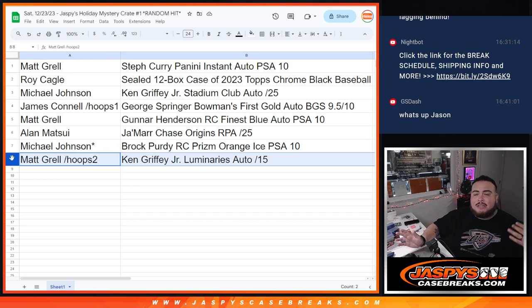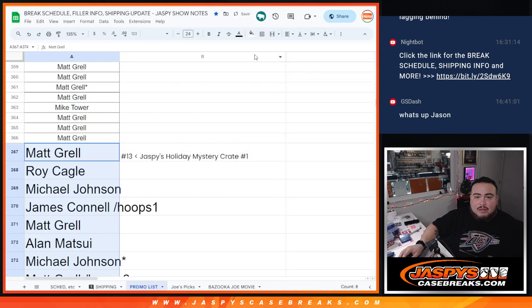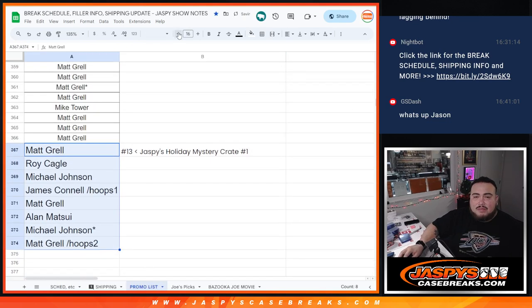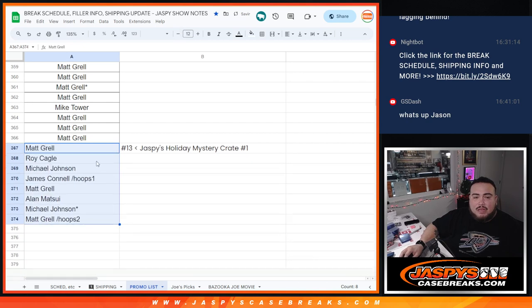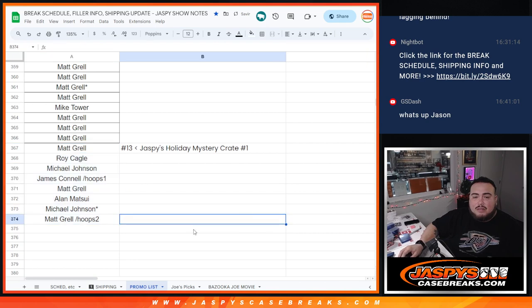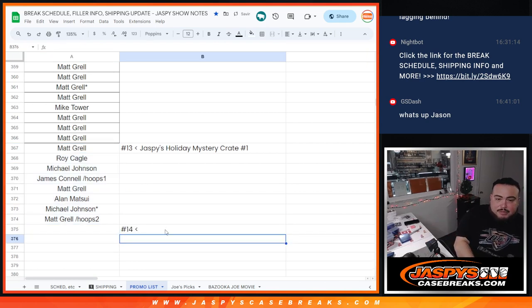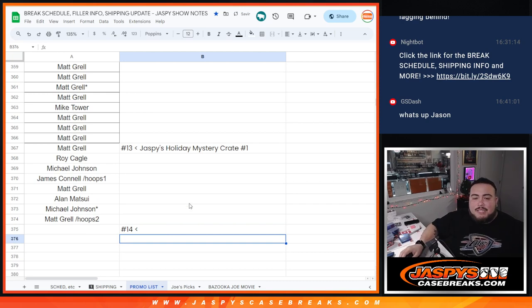So there you go, guys — thank you so much. Look out for another mystery crate to get posted up at some point. You guys are now part of the promo there. Appreciate it, guys. We just got to do a few more mixers. Thank you, guys — JazbysCaseBreaks.com.